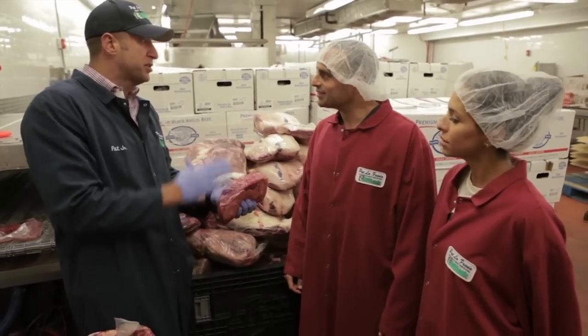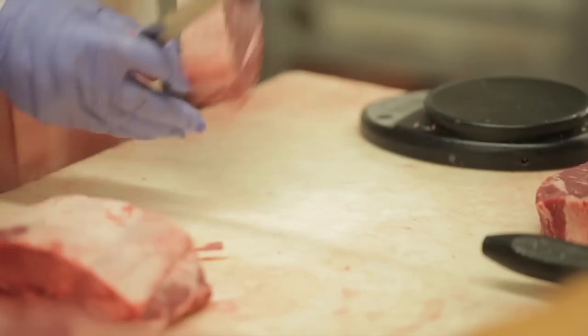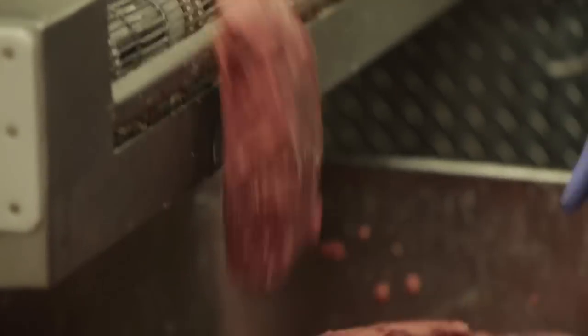No one would ever take this and put this into a hamburger. When other purveyors come in to visit, they'll look at me and say, 'Pat, why would you grind that? That's a flat iron steak, that's a chuck rib steak.' And I'm like, yeah, that's what gives our burgers the flavor.